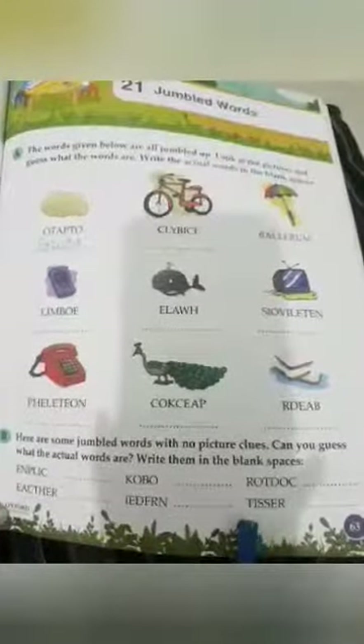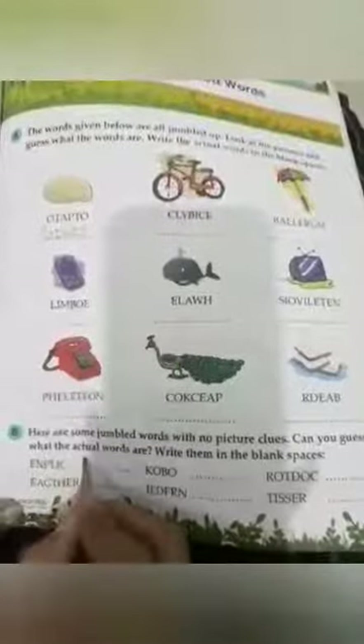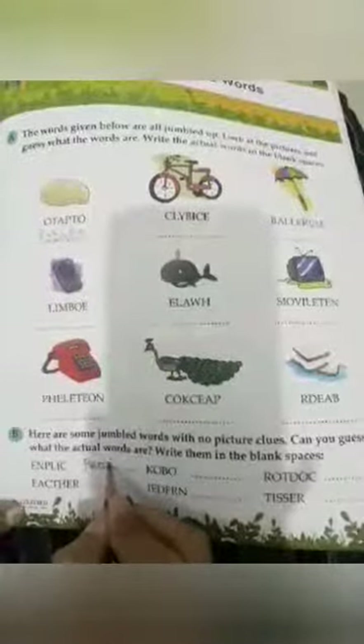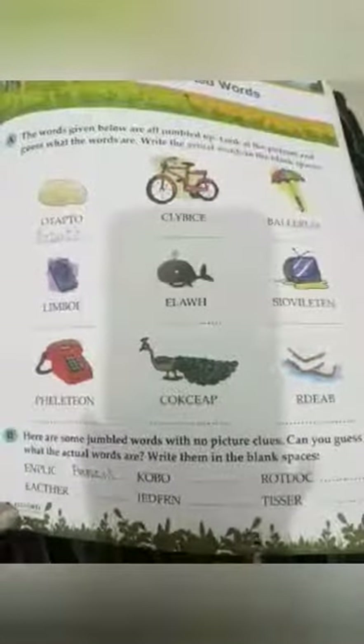Now I am going to do the first one for you. This is pencil — P-E-N-C-I-L, pencil. The rest of these words, you do it yourself in your books. Thank you.